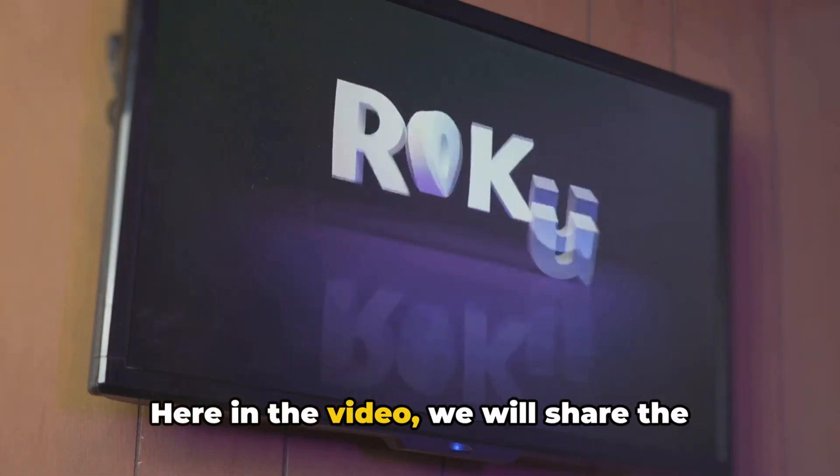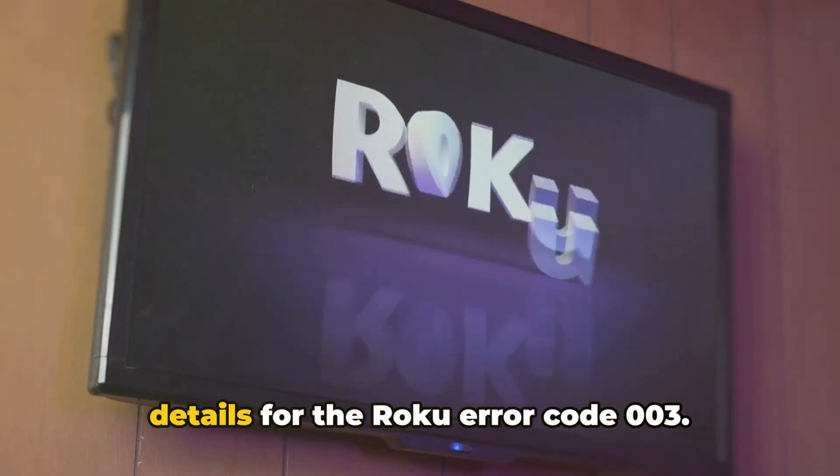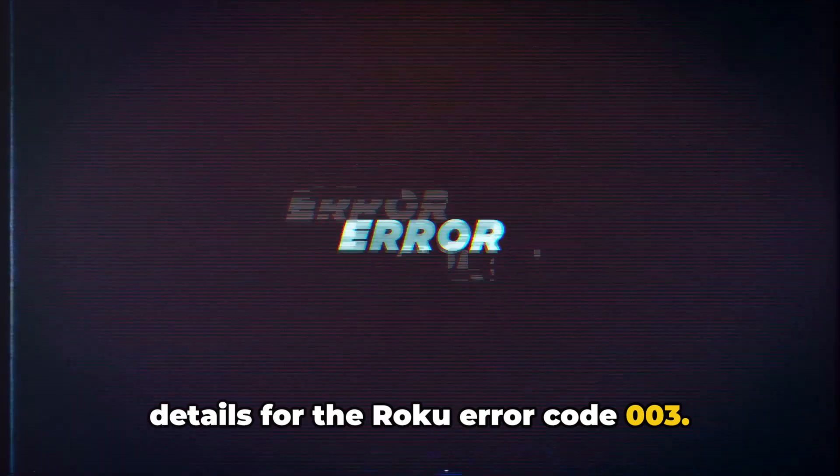Hello, I am Stuart. Here in the video, we will share the details for the Roku error code 003.